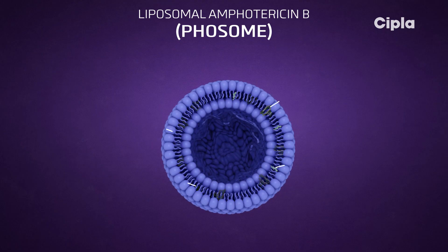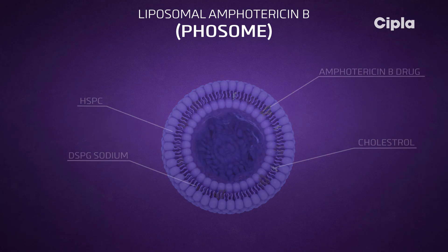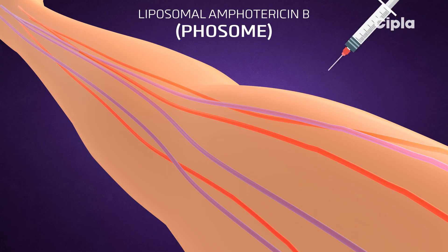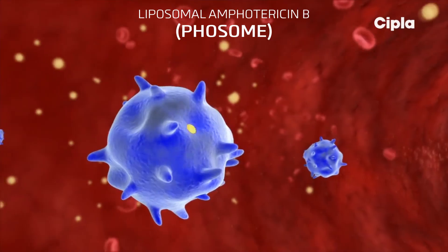In the liposomal form, amphotericin B is entrapped in the lipid bilayer and gets released at the site of action. On intravenous administration, the working mechanism of this liposome is driven by the reticuloendothelial system. The drug-laden liposomes enter macrophages in the blood.